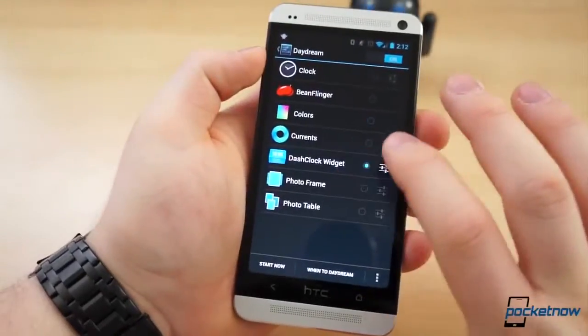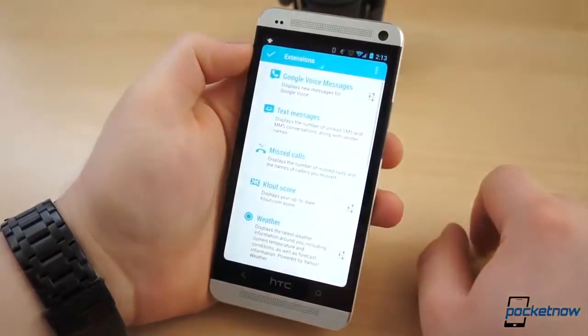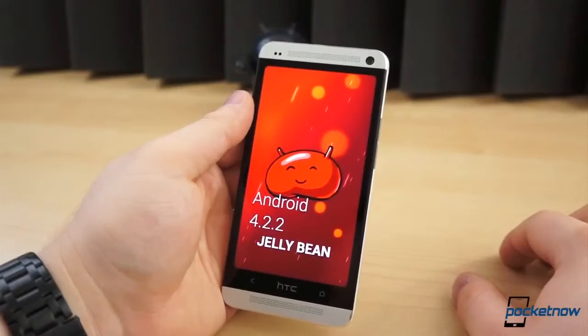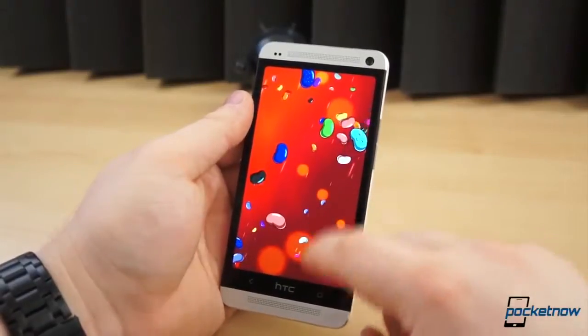For example, we fell in love with an app called Dash Clock Widget, which serves as a Daydream mode, lock screen widget, and home screen widget with a vast selection of third-party extensions for all sorts of at-a-glance information. 4.2 is exactly what the HTC One was missing out of the gate, and the Google Play Edition software is the answer to just that.